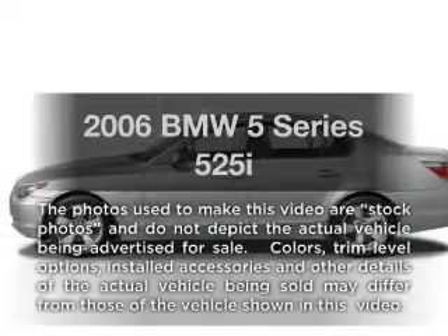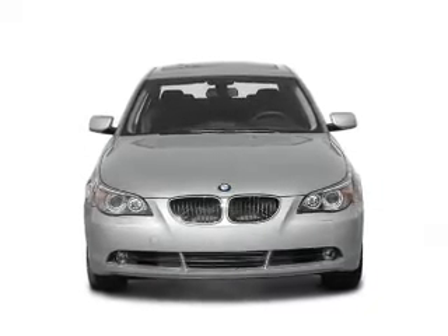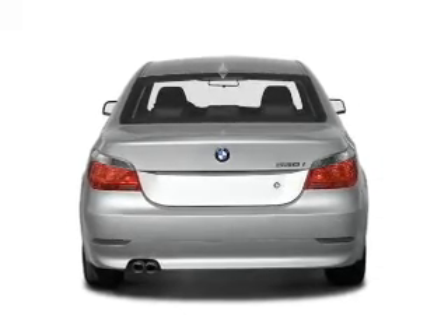Imagine yourself in this 2006 BMW 5 Series. Everything you need under one roof with this great vehicle. With a solid six-cylinder engine, the powertrain includes rear-wheel drive connected to a smooth-shifting transmission.